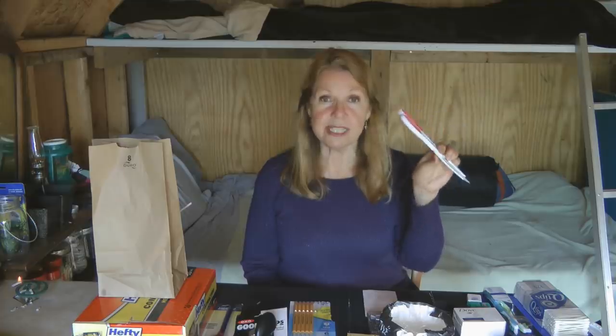Get a package of clothes pins. You can use them not only to hang up your clothes on a line to dry, but also to close up bags of food and hold things together. In an emergency, if you've got some wooden ones, you have something to use in your fire if you have nothing else.